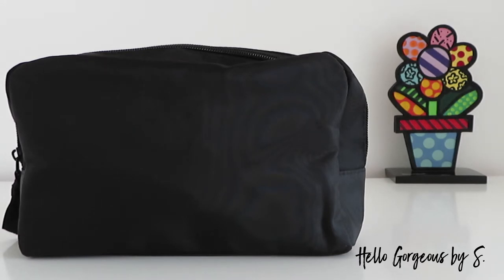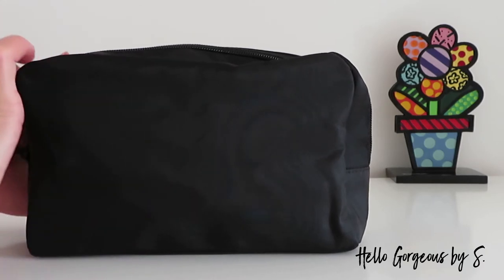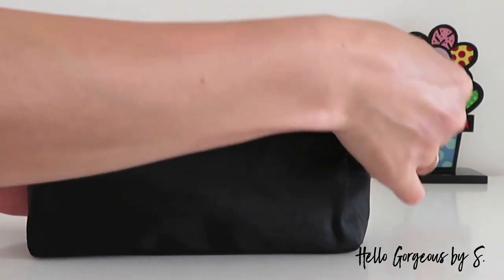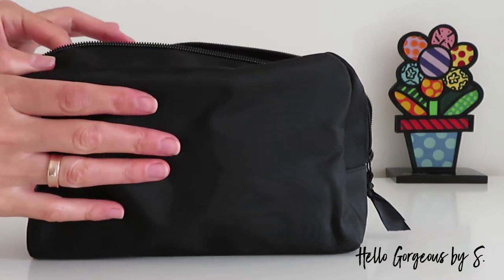The kit contains six delectable scents for hair, body, and home. The kit comes in a black makeup bag — nothing special. Okay beautiful people, let's discover what's inside!